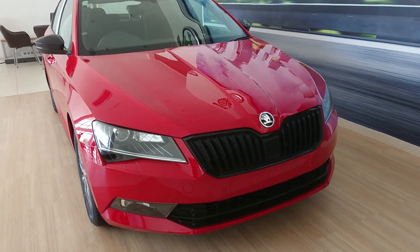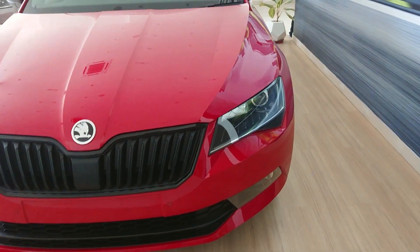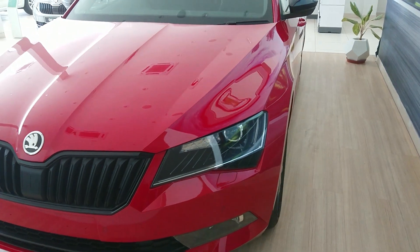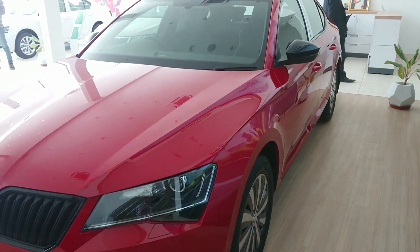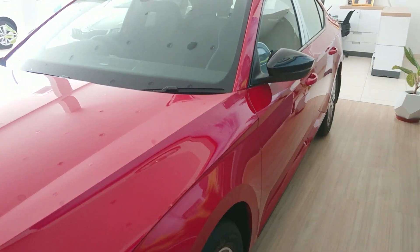Hey guys, welcome back to the channel — this is Sagar. On my way to work the other day I just pulled over to check out this Skoda Superb Sportline. In case you're wondering, the Superb Sportline is a mid-spec variant that slots below the Laurin and Klement.